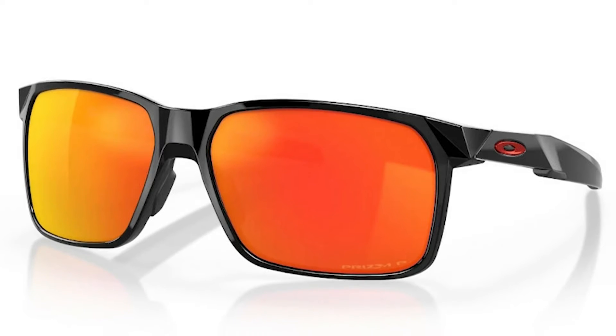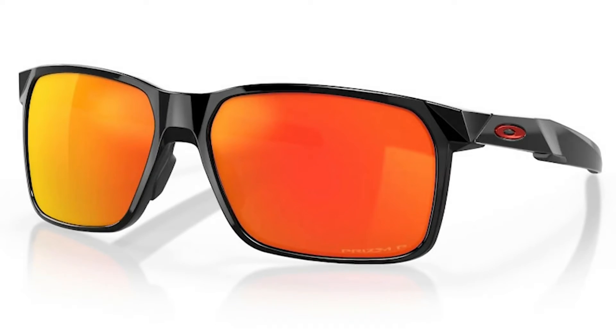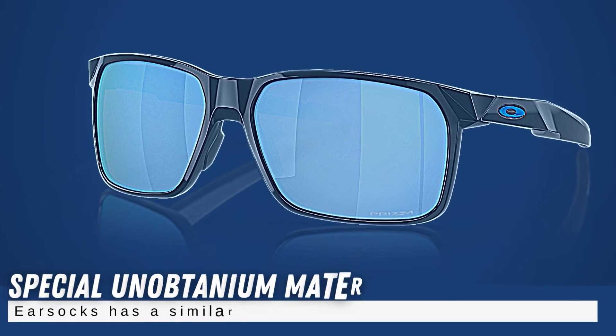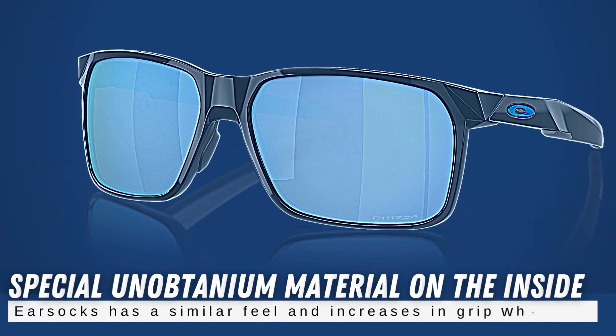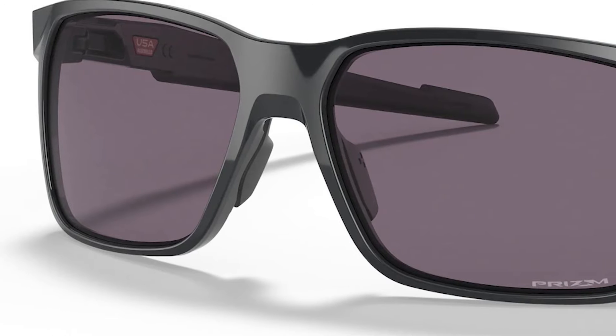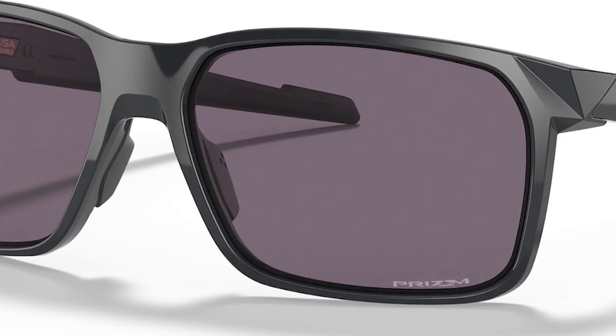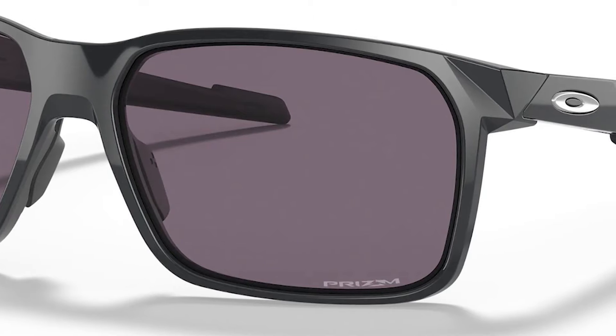The tacky material used for the nose pads ensures a comfortable but secure fit, while the special unobtainium material on the inside of the earsocks has a similar feel and increases in grip when wet. This ensures that when you sweat — a common occurrence when playing on hot sunny days — they stay firmly in position when you swing.